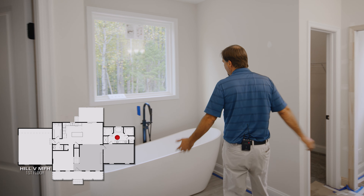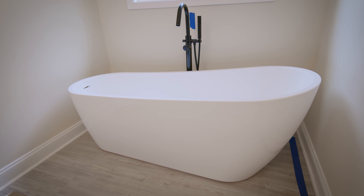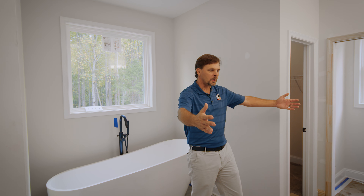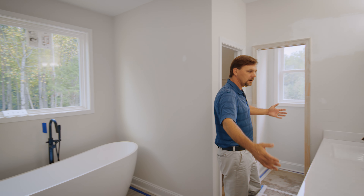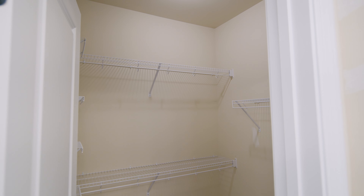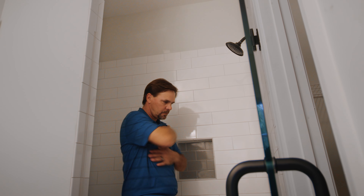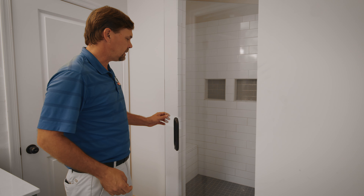A very popular feature over the last couple of years are these freestanding tubs — they're becoming more and more common. We have a very large double vanity here, his and hers. We have the Mrs.'s closet, and then back over here we have the Mrs.'s second closet. And then this beautiful upgraded tile shower with a shower door.